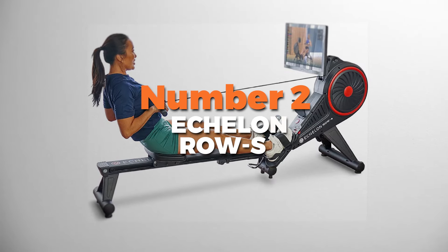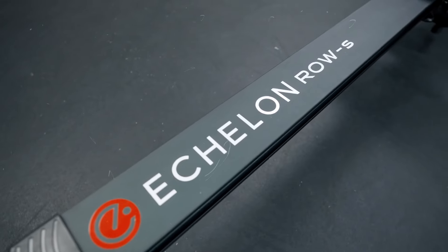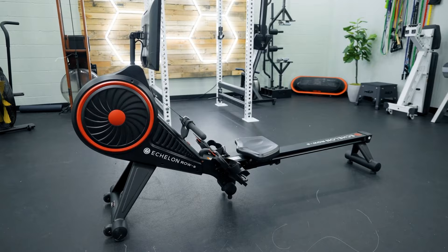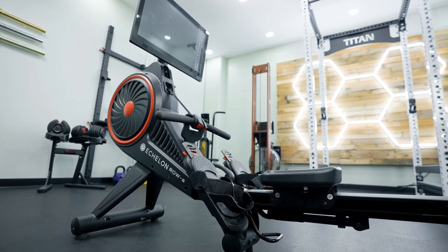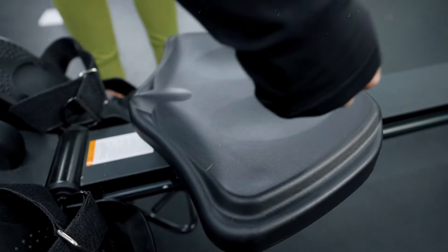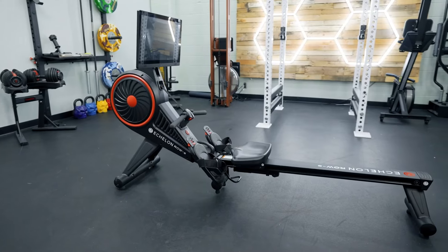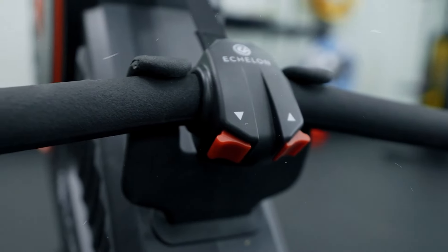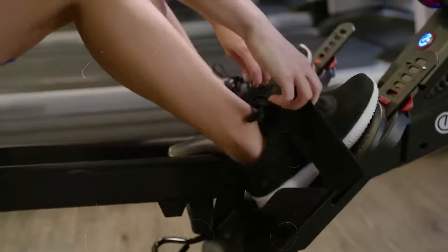Number 2 is the Echelon Row S — the best value rowing machine on our list. It comes with a 22-inch HD touchscreen that flips 180 degrees so you can do workouts even off the rower. Its ergonomic design helps keep your hips and spine in the right position, making sure you're rowing safely. It has a patent-pending Bluetooth-enabled controller so you can adjust your workout without any hassle, and the padded seat glides smoothly so you're comfortable the whole time. With two water bottle holders, staying hydrated is easy.